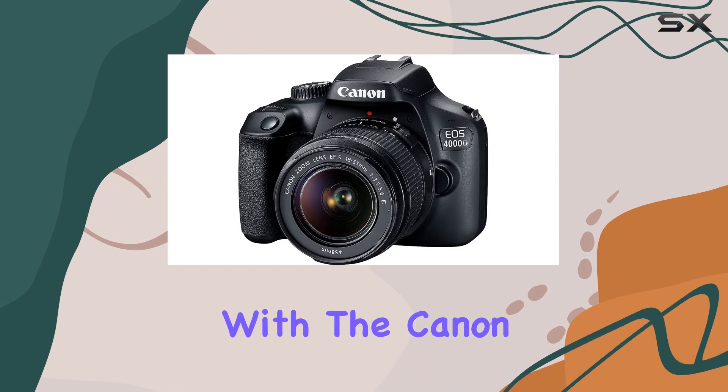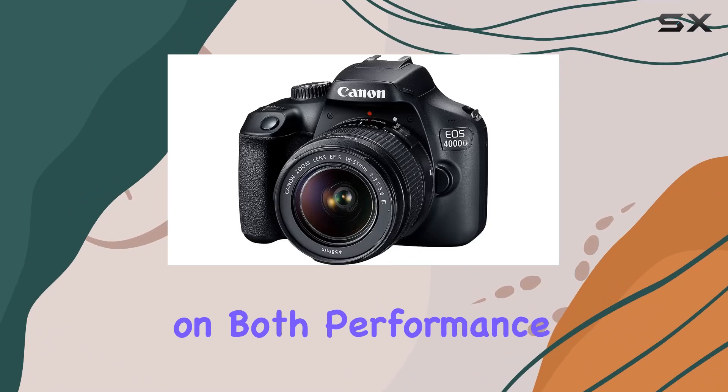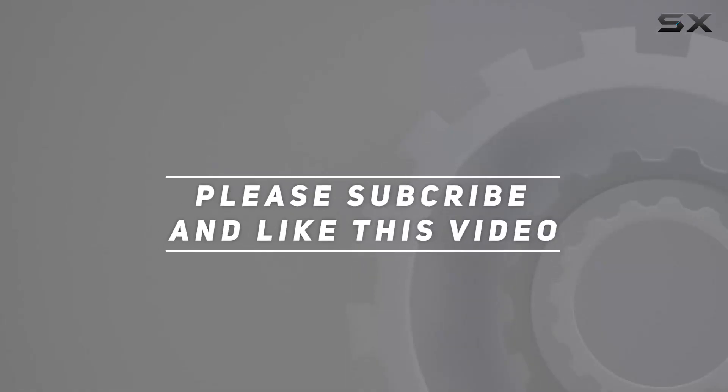Capture your creativity with the Canon EOS 4000D 15-piece bundle, a comprehensive kit that delivers on both performance and value. Check out the video description for an updated price, and thank you for watching this video.